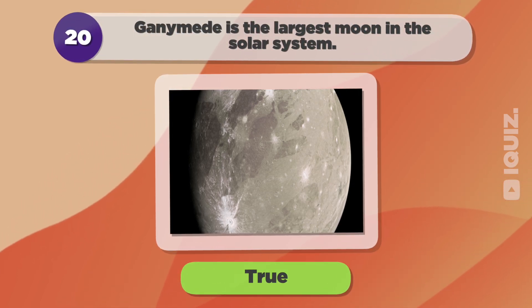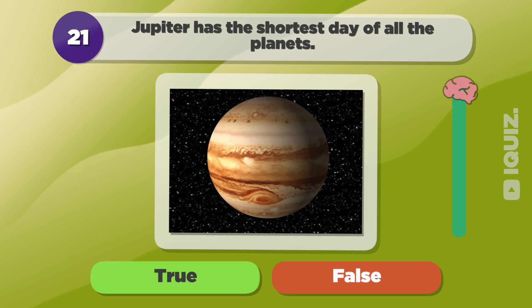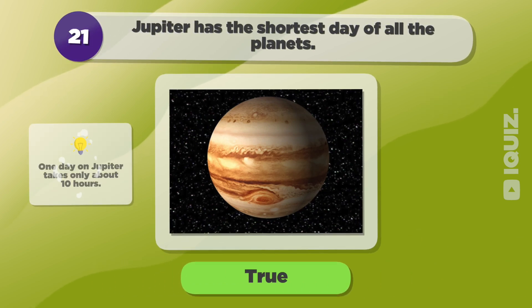True. Jupiter has the shortest day of all the planets. True.